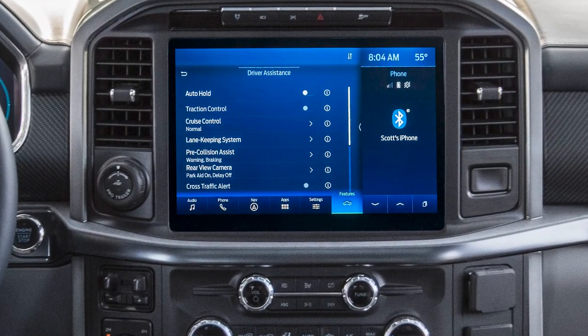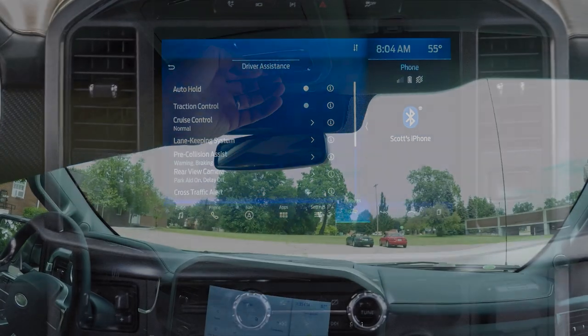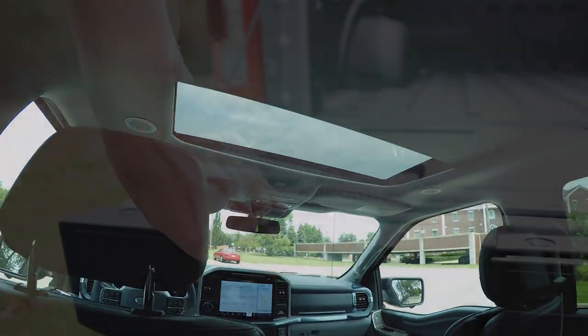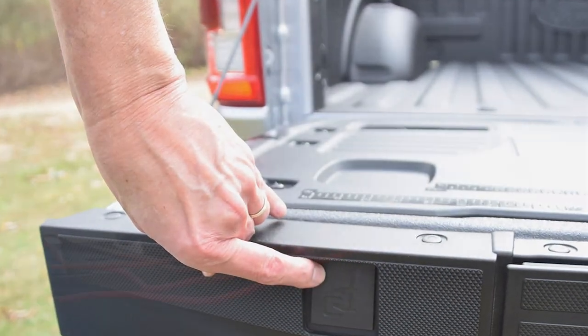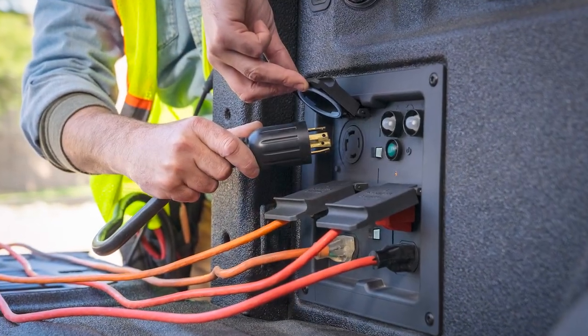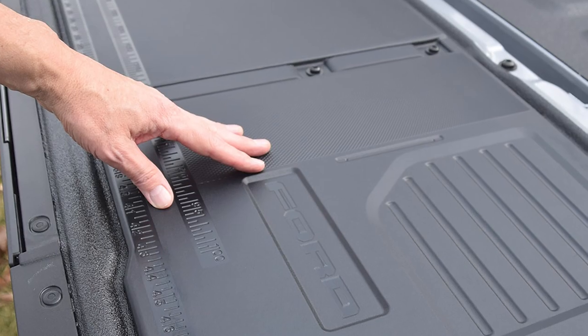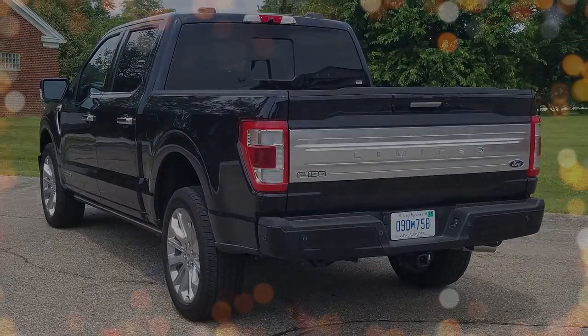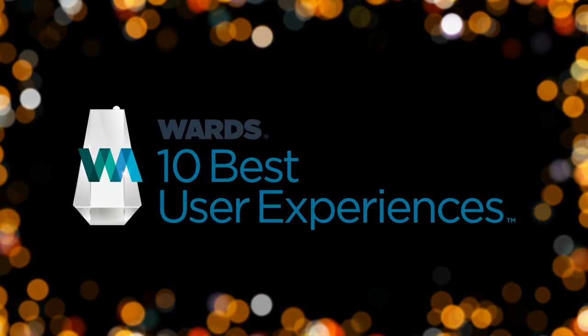The F-150 Limited checks all boxes with advanced driver assist systems. Virtually every aid is on this truck, including a prep package priming it for an over-the-air update of the new hands-free BlueCruise system. Says Judge Tom Murphy: with three available onboard generators, Ford's latest infotainment platform, plus cool tailgate features, the F-150 has an excellent user experience that can be tailored for the worksite or a night on the town.